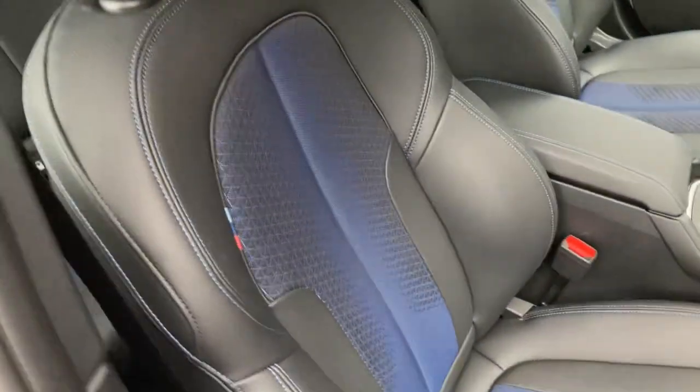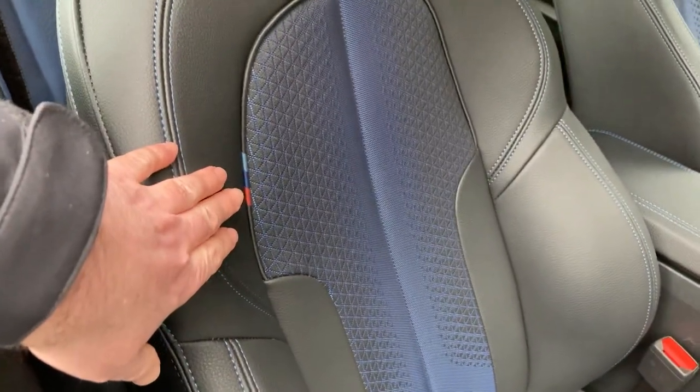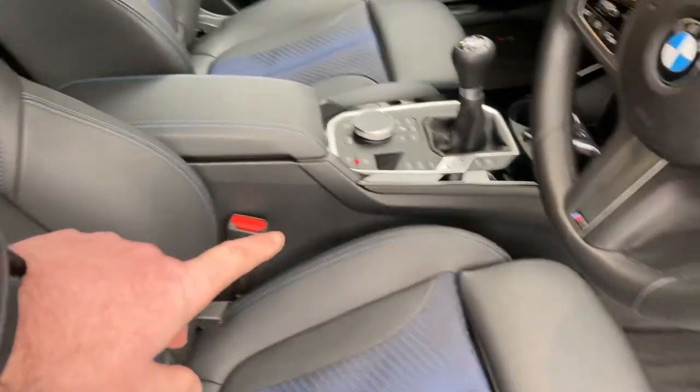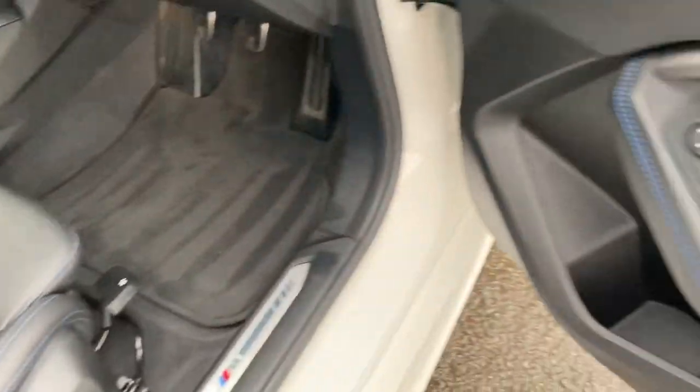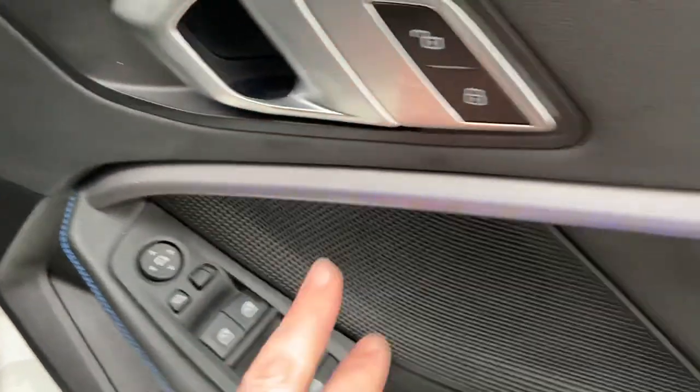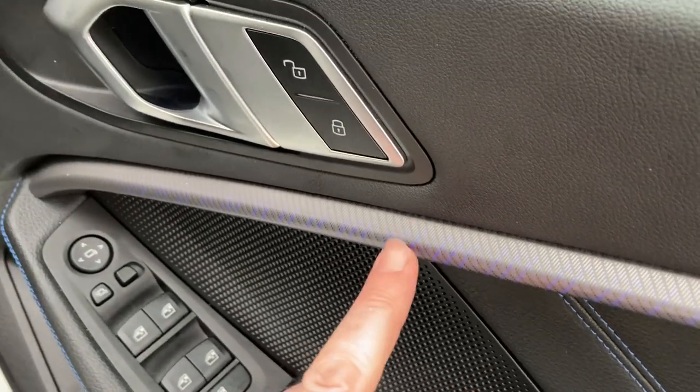You can see there you've got the black Sensatec with blue contrast stitching — little M colors there as well — with the blue cloth inserts. Being an M Sport, you get the sport seats with the bigger side bolsters and adjustable under-thigh support. Electric windows all around, electric folding mirrors. We've also got illuminated trim and you can choose the color — we've set this one to blue, which seems to be the most popular.